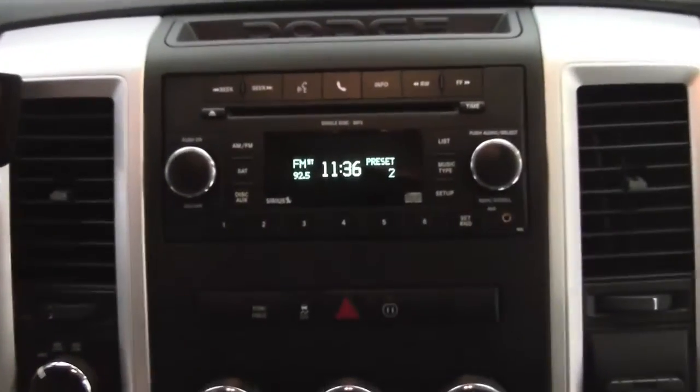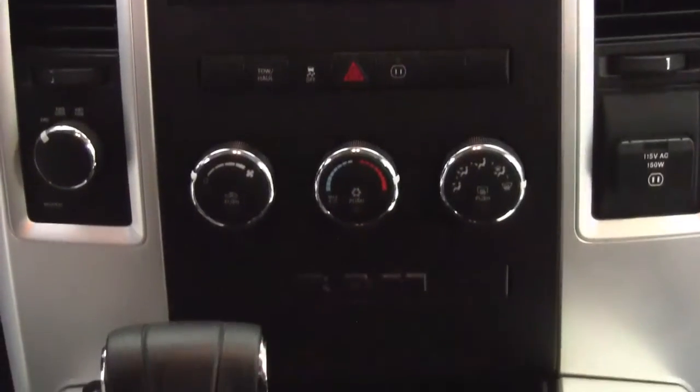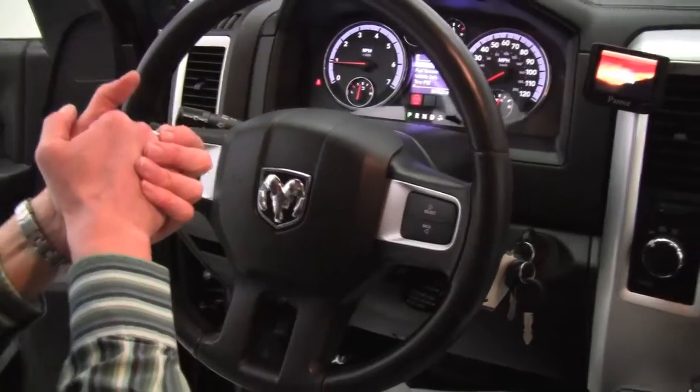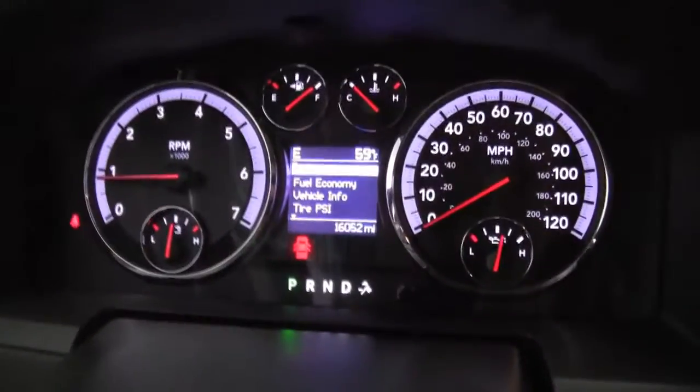There's your climate control. Automatic transmission. Center console. Everything's within an arm's reach. Everything makes sense. Tons of space in the center console. Cruise control here. We've got steering wheel mounted audio controls. And as you can see, the vehicle has 16,052 miles on it.